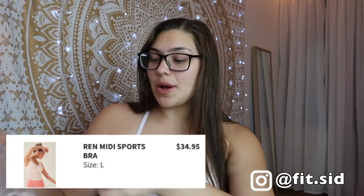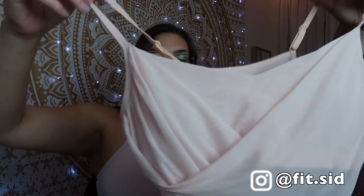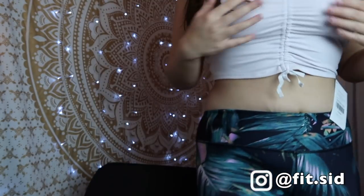Now we're going to do the next one. By the way, I have a matching set at the end — that's why I'm saving it, because it matches this pair. This top is called the Ren Midi Bra. I'll have everything linked down below. It's in apricot, size large like the rest. I'm excited about this one because it looks so pretty — it reminds me of a ballerina. I really wanted to get some tops that were comfy, that I wouldn't have to wear a bra in, but also look cute. This one originally retailed for $44.95.